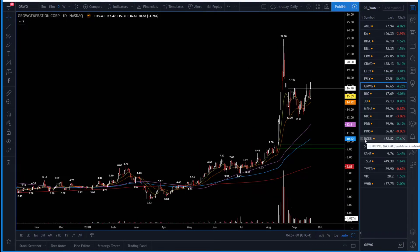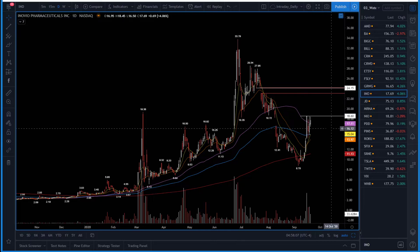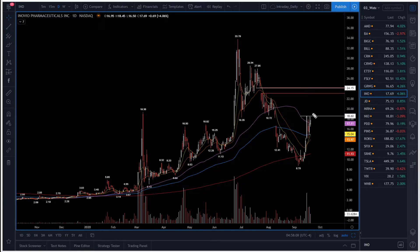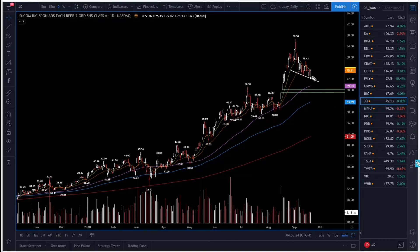Grow Generation (GRWG) — yesterday tried to break but it failed. Needs a close above $16.70; above that the target is $20. Keep it on your watch, staying long versus the $15 area. IIPR — also tried to break but didn't quite make it. Looks like it's calling for a possible break higher. Needs above $18.60; above that, looking for a move all the way to $20. There is a gap to fill at $24, so keep it on your watch.